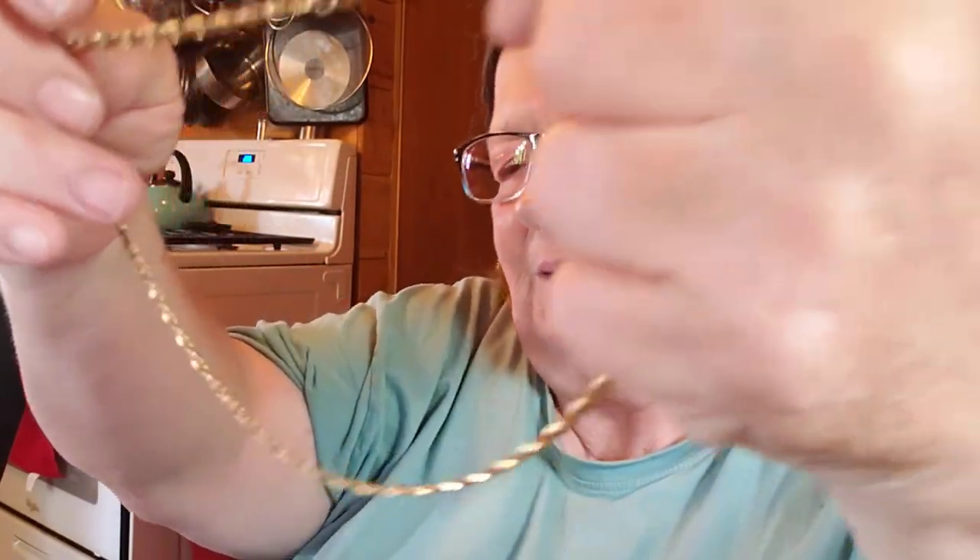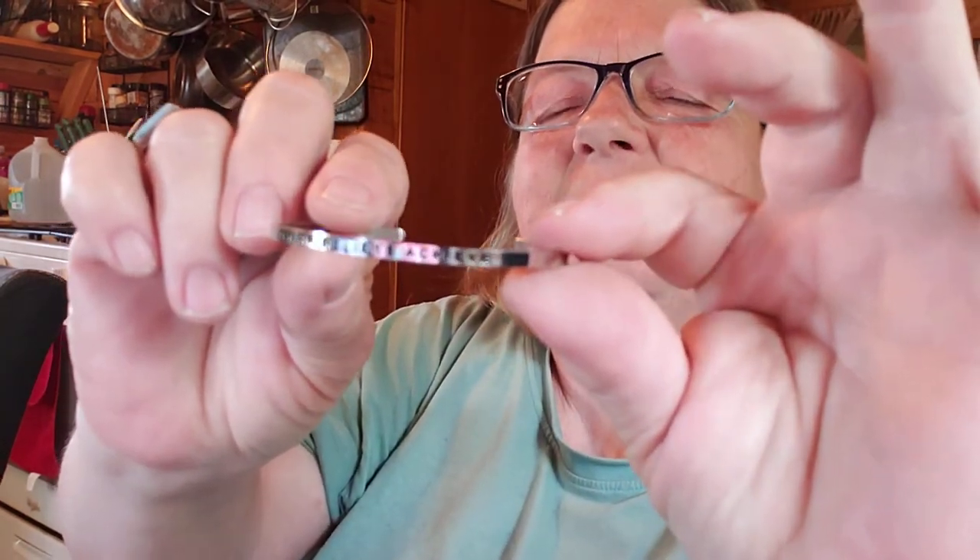Here's another necklace, which I might be able to add that crystal onto. And a bracelet — I'll see if I can see what it says. Dream, believe, achieve. Dream, believe, achieve, it says.